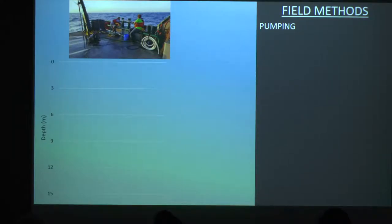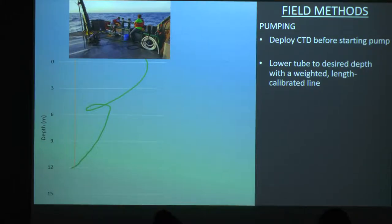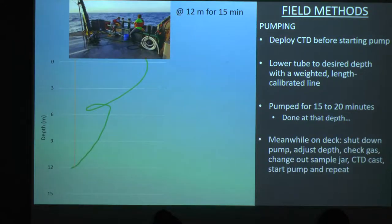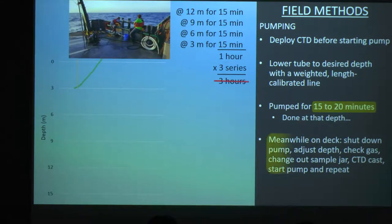For the pumping, we did four different depths. Before we start, we'd drop a CTD in to measure the characteristics of the water column. We'd lower our tube to our desired depth, pump for 15 minutes, and when we're done at that depth, we do a lot of stuff up on deck — but what I want you to focus on is we adjust it up to the next depth. We did 15 minutes at each depth, carrying on at 6 meters, then up to 3 meters for 15 minutes. All that adds up to about an hour, but we did this three times total — so three hours for every series. That doesn't account for all the stuff we were doing on deck in between, so all in all we ended up doing about five to six hours of work per set.